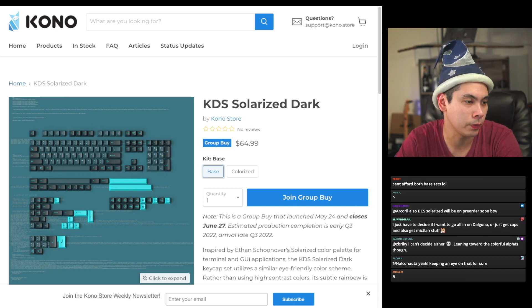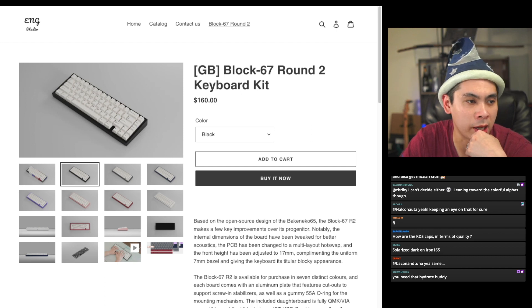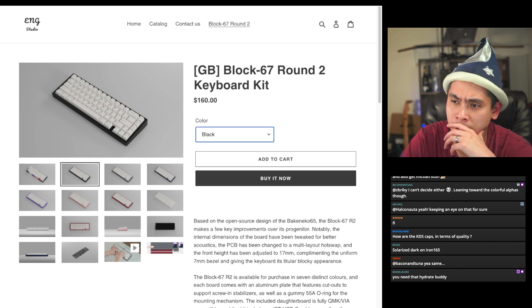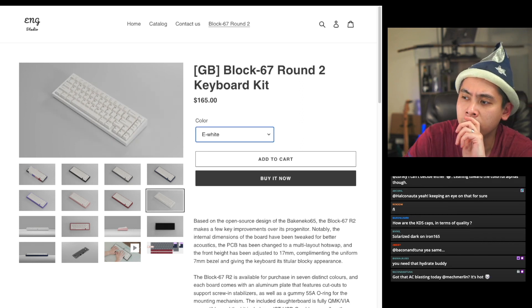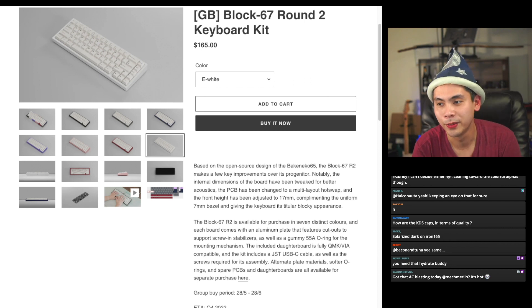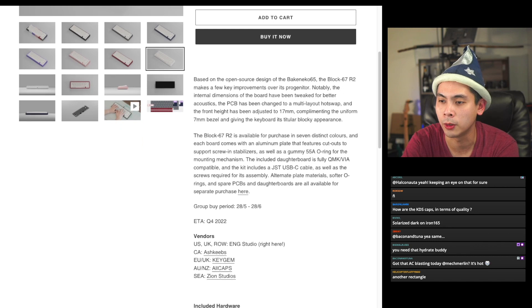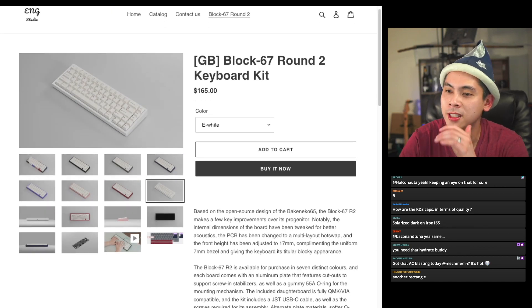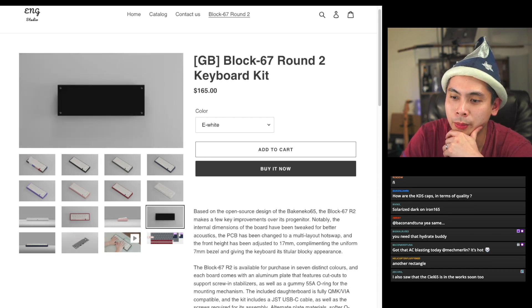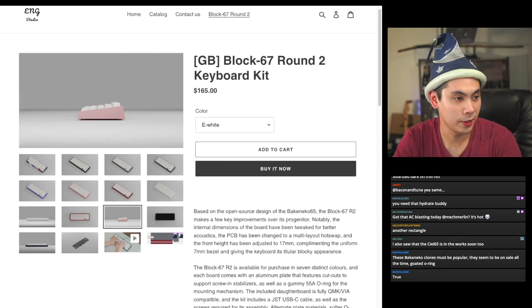We've got four keyboards expiring this week. The first is the Block 67 Round 2, expiring on the 28th, starting at $160 — $165 for E-White. This is a Bacaneco-type board based on that open-source design, with a few improvements: internal dimensions tweaked for better acoustics, PCB changed to multi-layout and hot swap, and front height adjusted to 17 millimeters. It has a daughterboard, center-mounted USB, and all that. If you've seen a Bacaneco, you've pretty much seen this. Delivery is Q4 of this year.